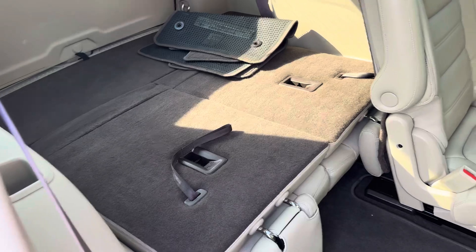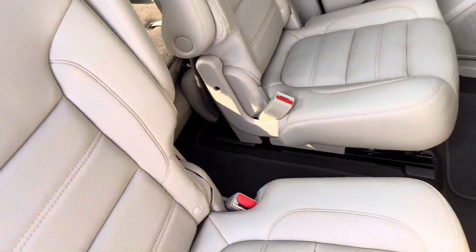Easy access to the third row. The leather's in great condition all around. The vehicle itself is in great condition all around.